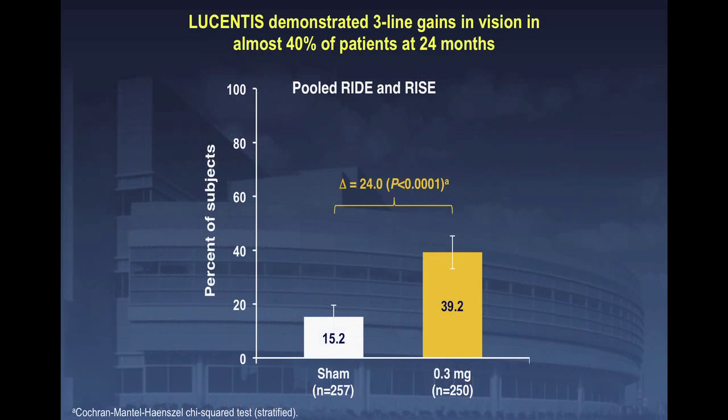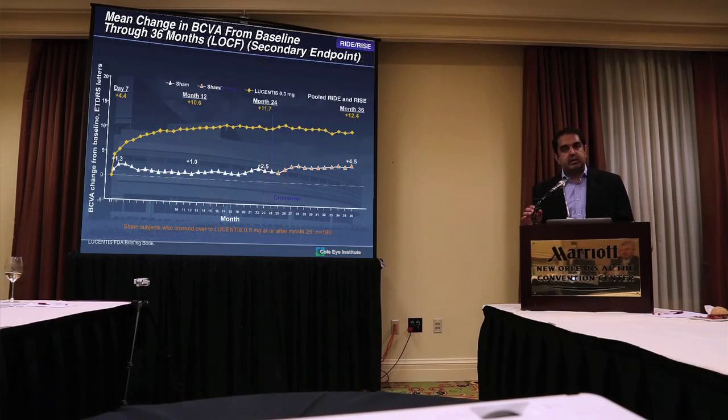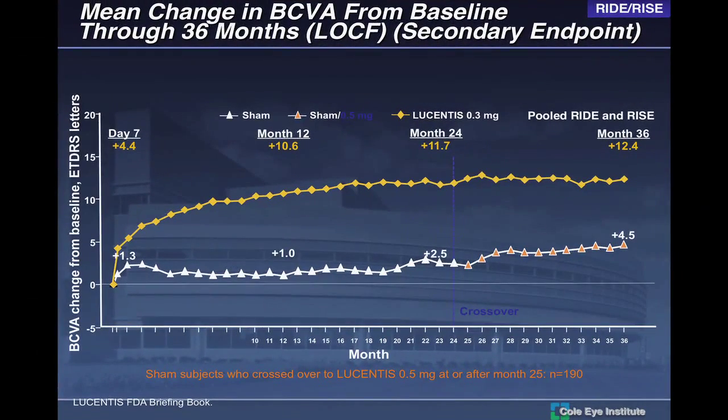Looking at results from the RISE and RIDE studies with Lucentis for diabetic macular edema: there is an improvement in visual acuity of three lines or more in about 40% of patients over the sham control. But sham doesn't mean they received nothing — both arms received laser. Importantly, patients randomized to the sham arm were only given laser at 90 days following initial treatment, not at day zero. This wasn't a fair comparison of laser versus anti-VEGF.